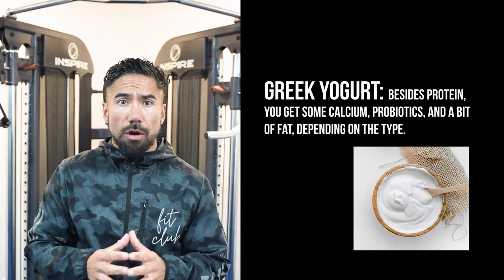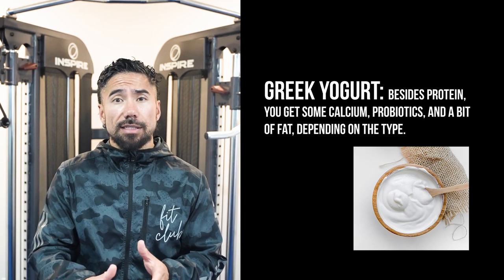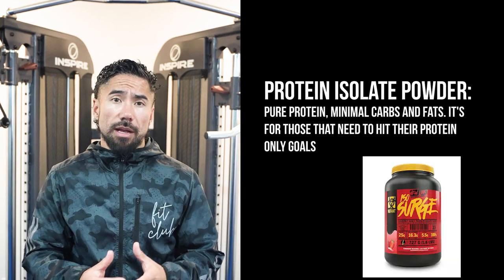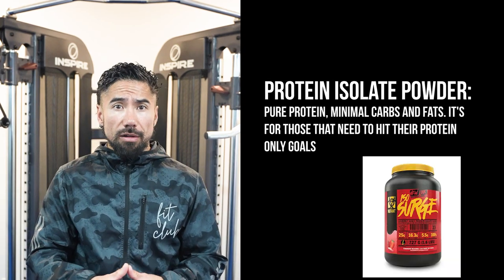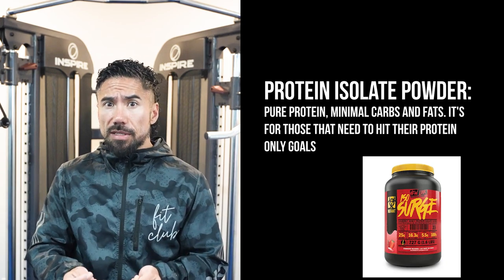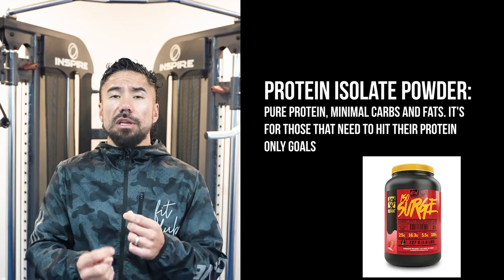What's inside? Well, Greek yogurt besides its protein you can get things like calcium, probiotics, and a bit of fat, but it just depends on the type. When it comes to protein isolate, it's a pure protein so there's very minimal carbs and fats. You're still going to get all the amino acids in both.